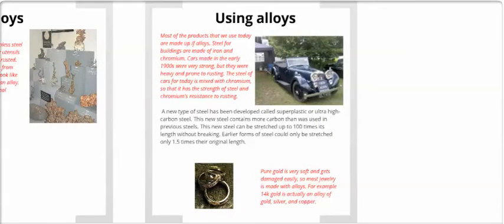Most of the products we use today are made up of alloys. Steel, for example, is made up of iron and chromium. Cars made in the early 1900s were really strong, but they were heavy and prone to rusting. The steel in cars today is mixed with chromium, giving it the strength of steel and chromium's resistance to rusting. A new type of steel called superplastic — a super high carbon steel — has also been developed. Pure gold is very soft and gets damaged easily, so most jewelry is made with alloys. For example, 14 karat gold is actually an alloy of gold, silver, and copper.